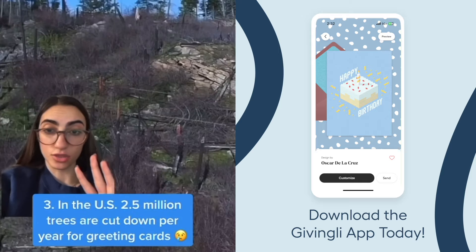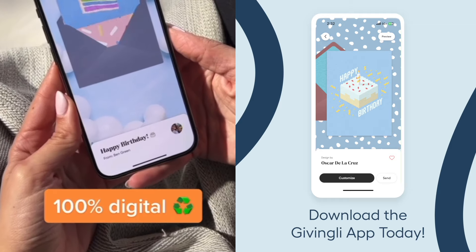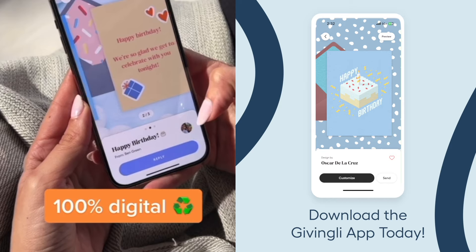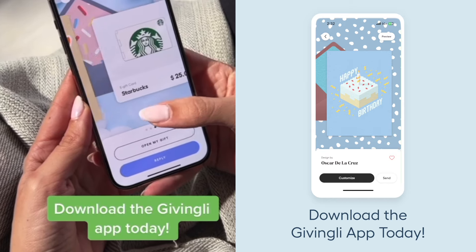Number three, 2.5 million trees are cut down each year for greeting cards just in the U.S. Sending cards via the Givingly app is a more sustainable gifting option because it's 100% digital from start to finish. Download the Givingly app today to send your first card.